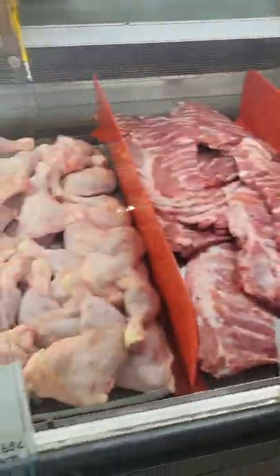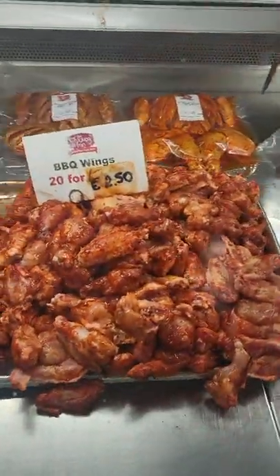Five chunks of chicken for $3. Twenty chicken wings for $2.50 — or whatever, euros, similar.